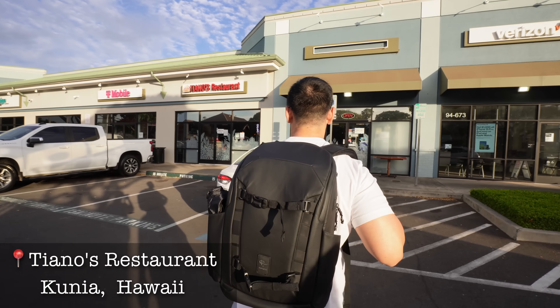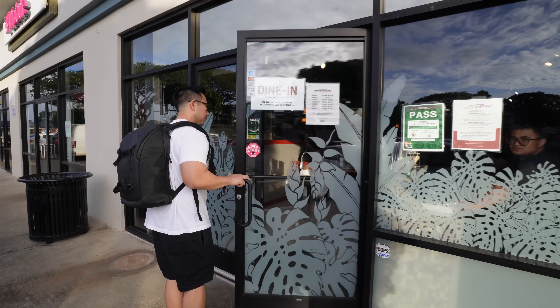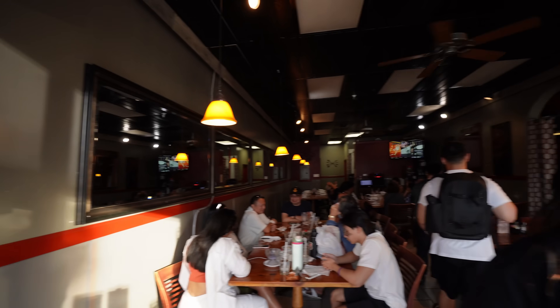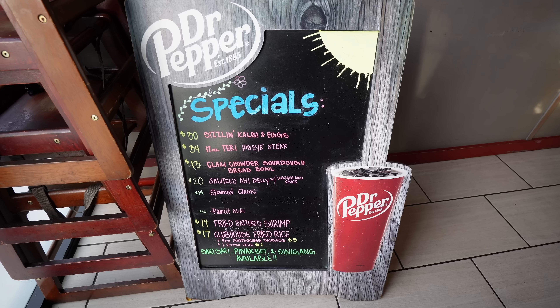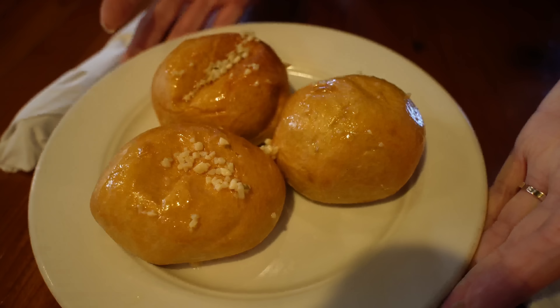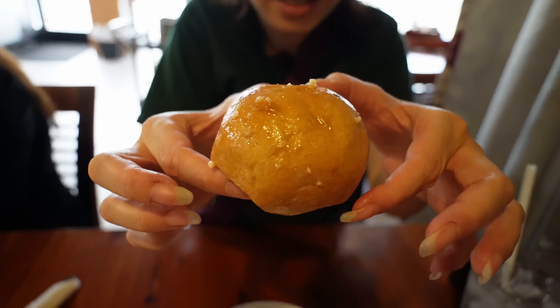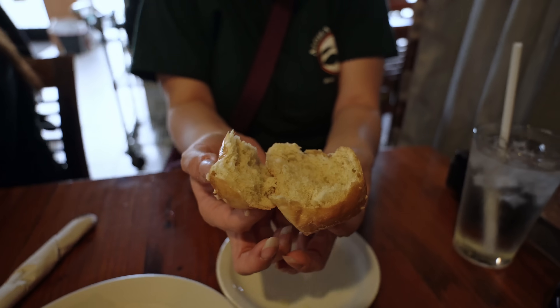It's finally time for dinner. We're going to do dinner Filipino style here at Tiano's Restaurant in Kuniya Shopping Center. This is more of a sit-down style restaurant known for their Filipino dishes, local dishes, and kind of an American fusion style. Here at Tiano's, they welcome you with garlic rolls — garlic butter all on top. It's just like a dinner roll, but they punched it up with the garlic flavor. This is a great way to start off our meal.